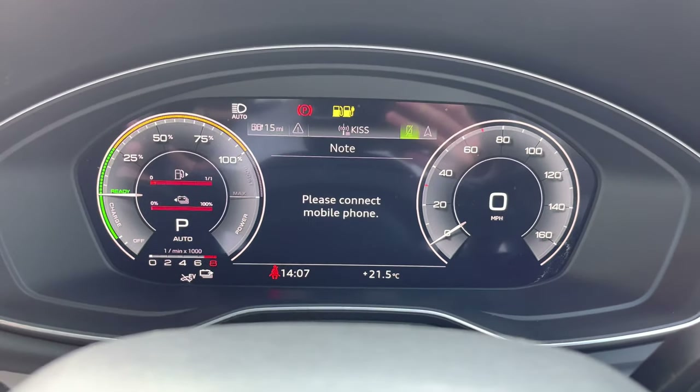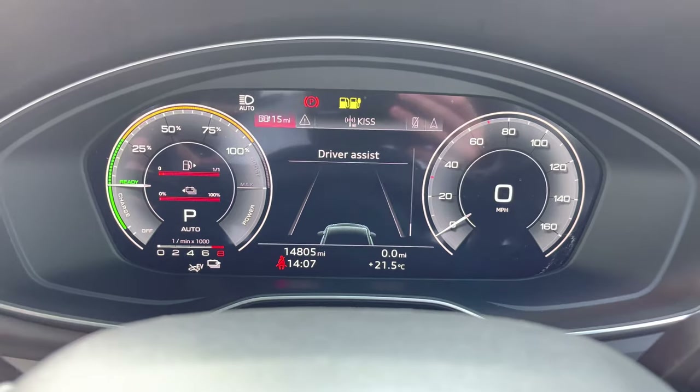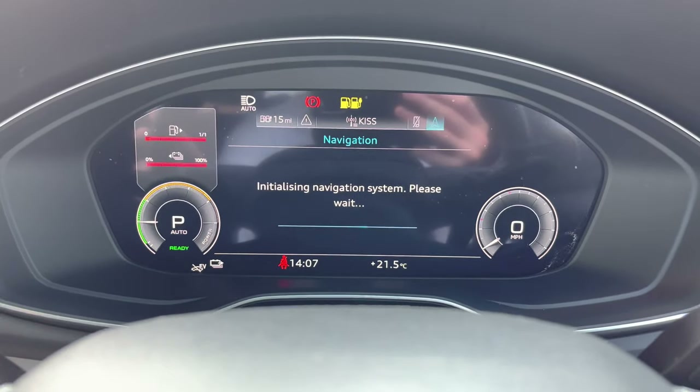Above, we do have that crisp digital display with two large digital dials either side. You are able to edit the background behind those dials and also change the overall view of the screen.